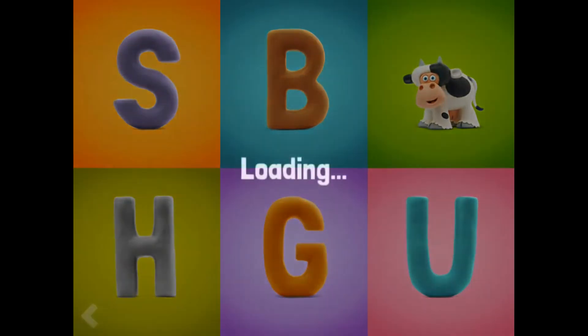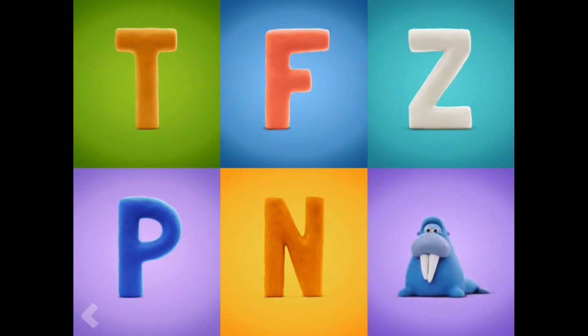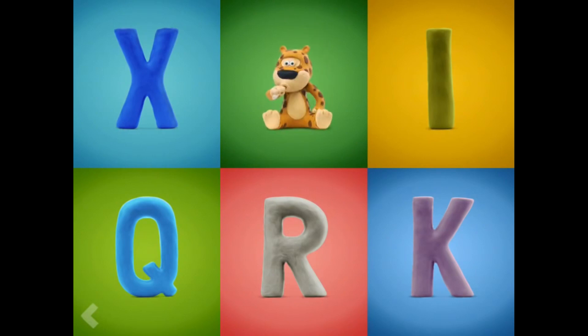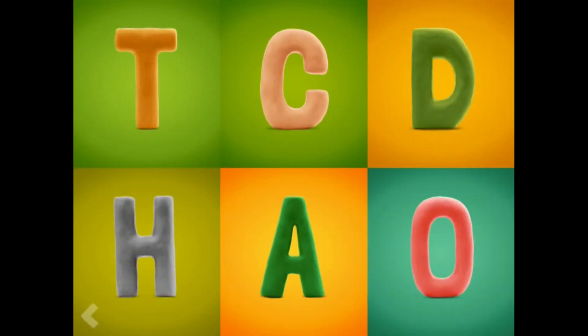Amazing! Now show where the letter W is. Good job! And now, find the letter J. Nice job! Find the letter T.